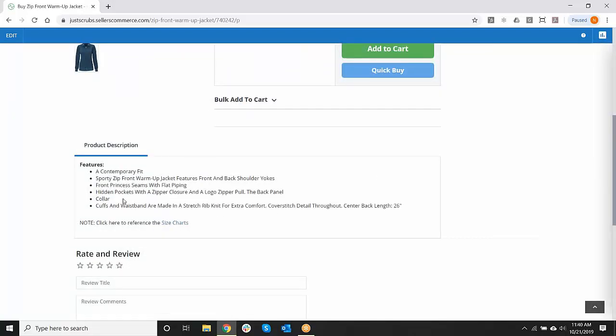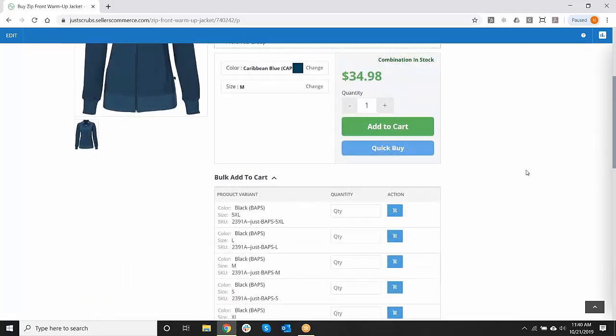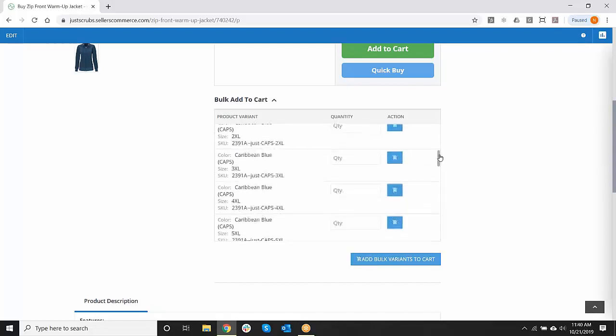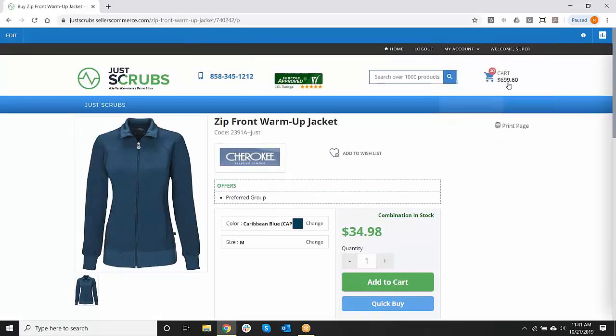All product information and sizing charts are available, and you can even give employees the ability to write a review. Another nice feature in a preferred group is the ability to give a purchasing manager at a hospital, large department, or medical group the ability to place orders in bulk. The bulk add to cart makes it a very fast and easy way to add products to the cart in one step. Here we have all the black warm-up jackets, then the Caribbean blue, then the seal color — a simple add to cart. Now I see I have 20 items in my cart and my running total for the purchasing manager for Just Scrubs Dental.